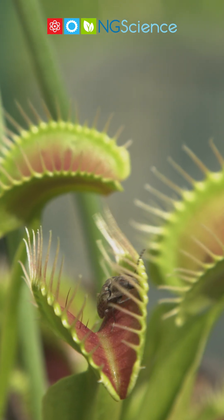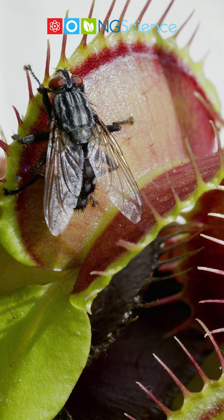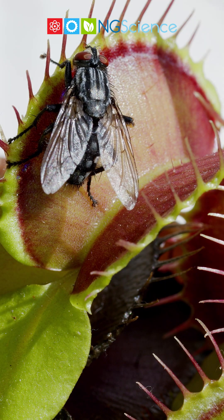The Venus Flytrap serves as a mesmerising reminder that nature's strategies for survival are both diverse and wondrous.